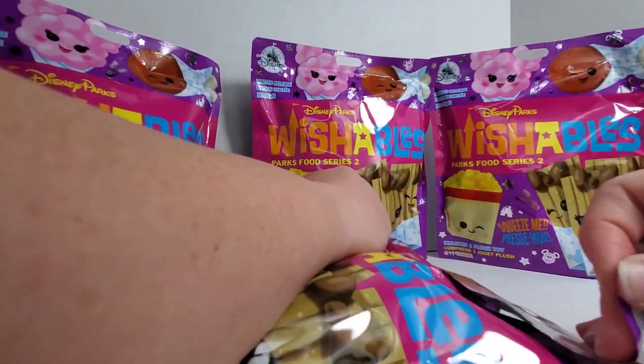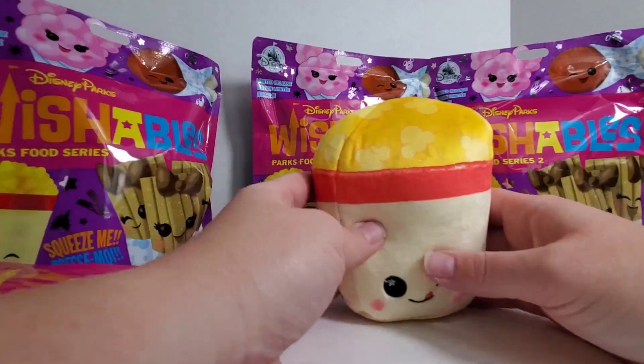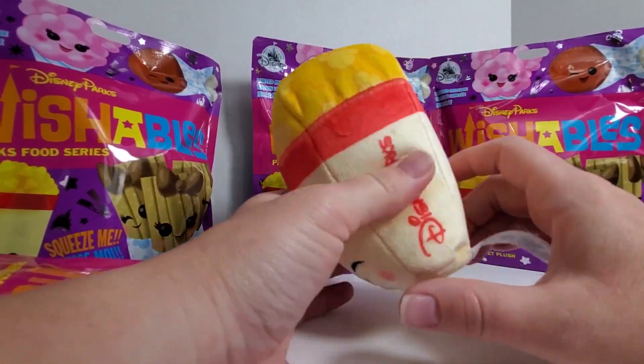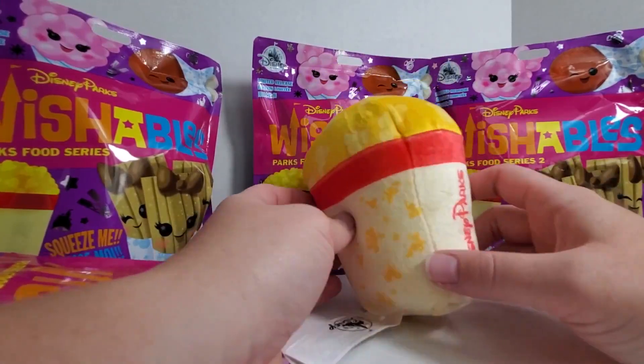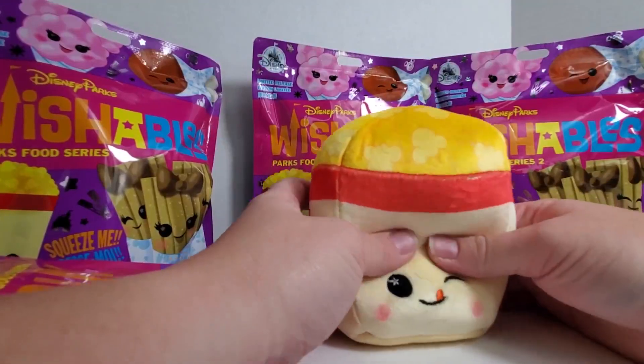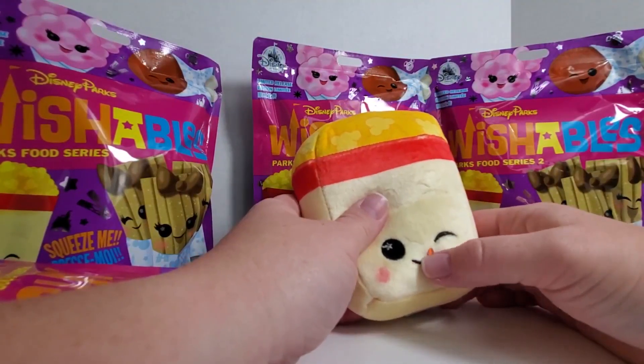I will tell you that popcorn is definitely my favorite Disney food. And here he is — a little Disney popcorn. He's staying with me. He'll be mine forever. He's probably going to go on my desk so I can look at him. Look at his little tongue. He's so happy.